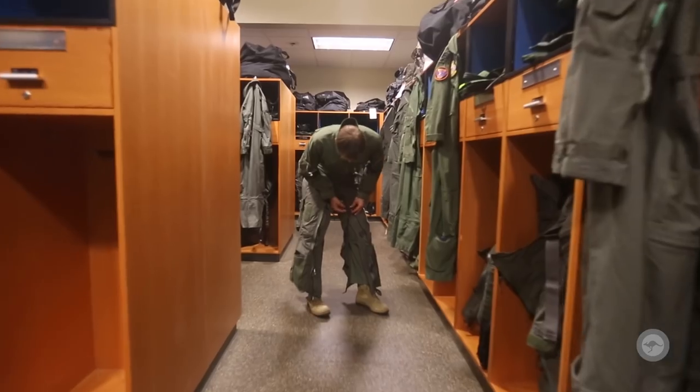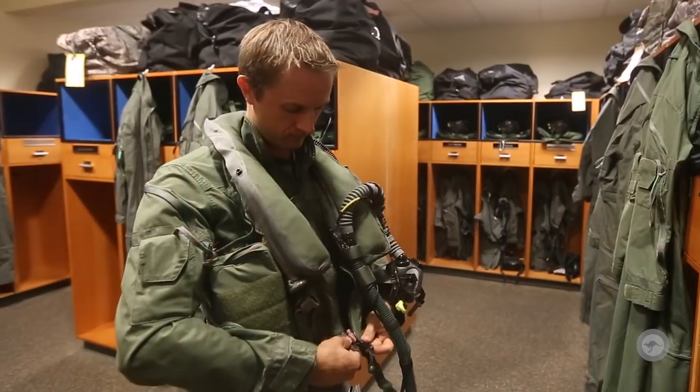G'day, I'm Red. We're going to look at some of the unique F-35 aircrew life support equipment that we can wear.